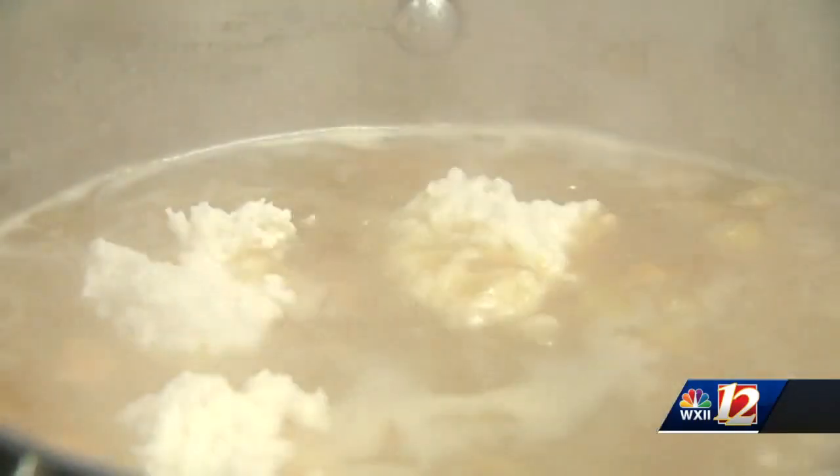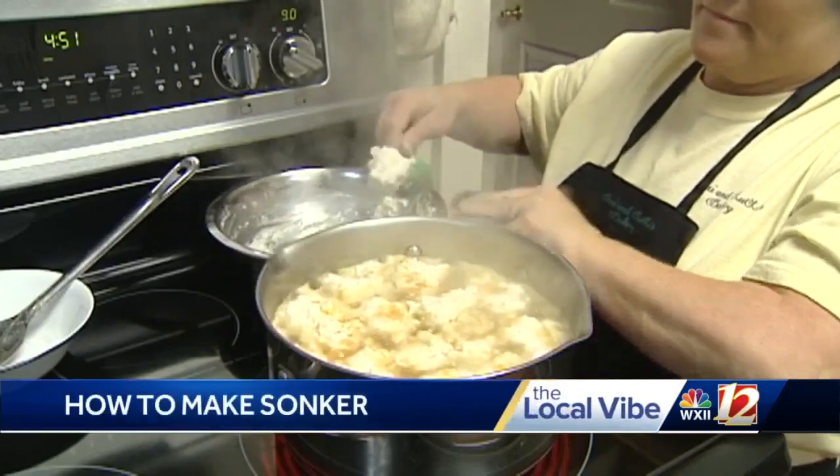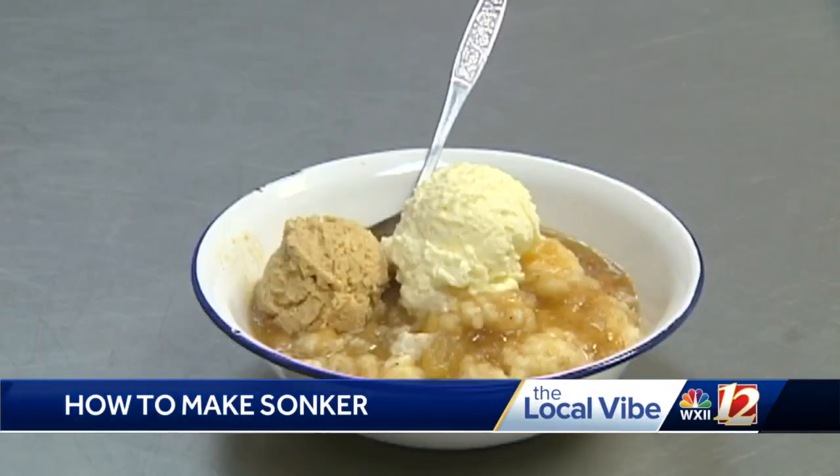It's just something that's really neat to do. It showcases Surry County and the local deals that are going on around here. Chef Mark, how long have you been making Sonker? I heard about Sonker about 10 years ago when I was working in a neighboring county. I've been making it for about a year now.